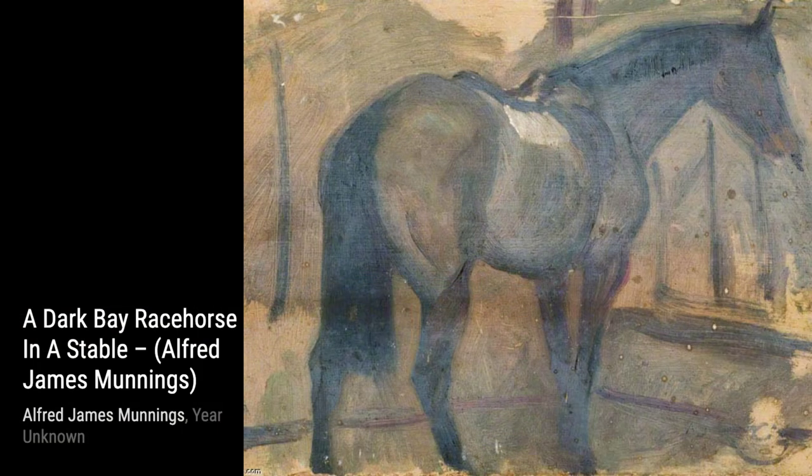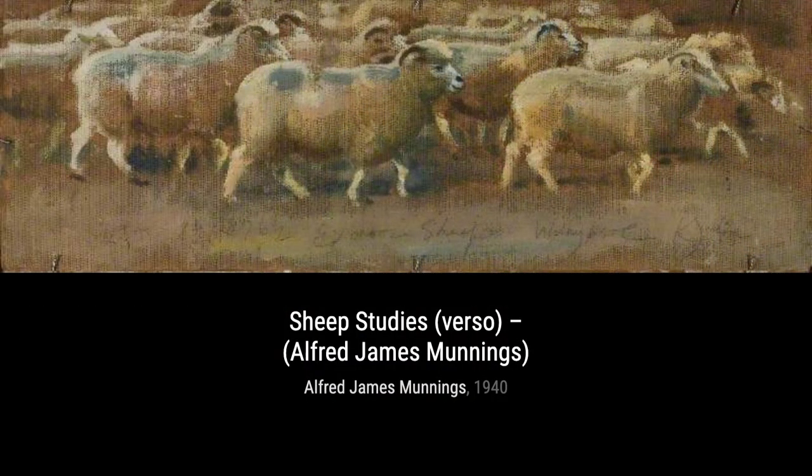Moving on to 'The Epsom Stand,' Munnings takes us to the world of horse racing. The painting depicts the excitement and anticipation of race day, with the grandstand towering in the background.